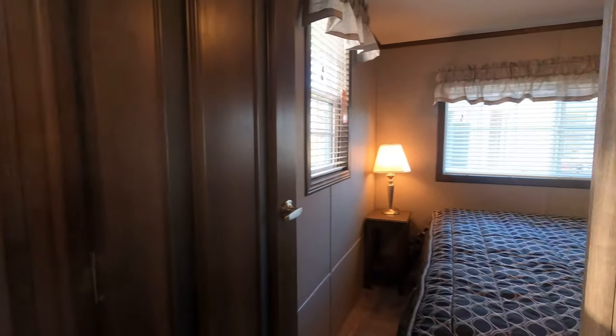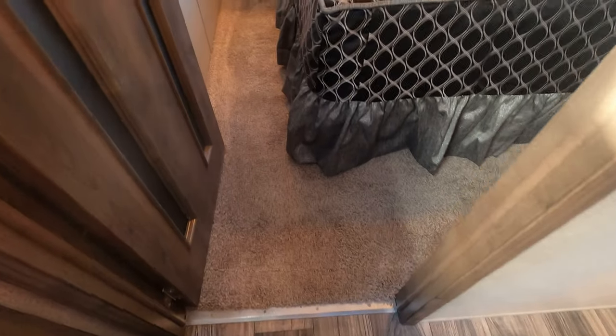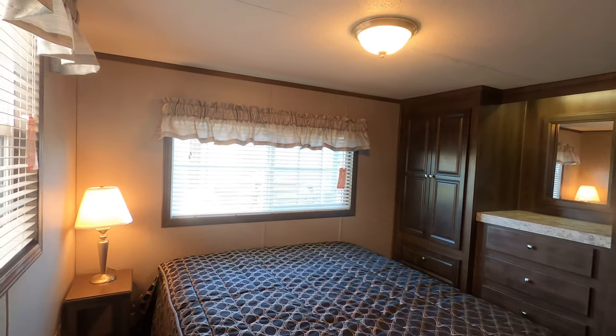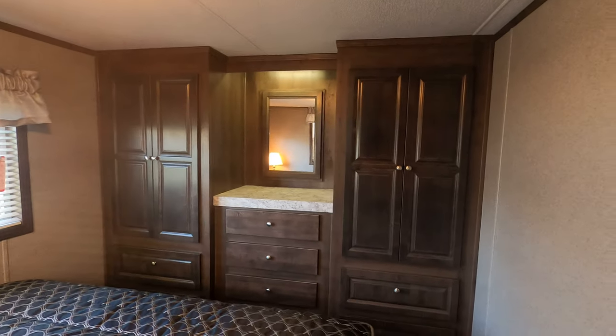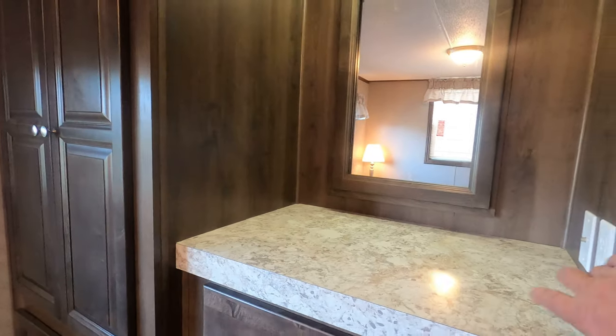Heading into the back room — this is the only carpet we have. Carpet is in the master bedroom only. There's a queen bed which can be situated either way — it's a freestanding queen bed. That's the Quail Ridge signature wardrobe with lights in the closet.